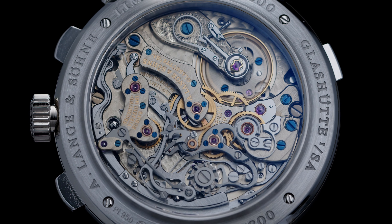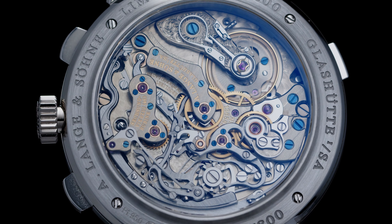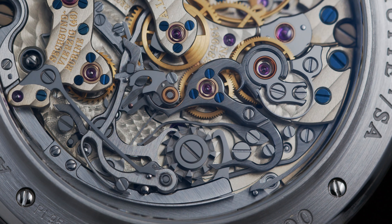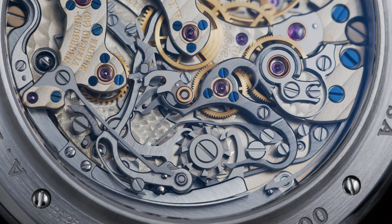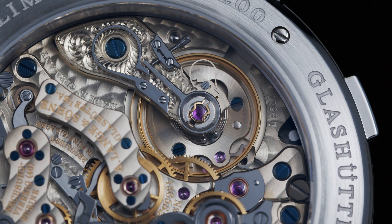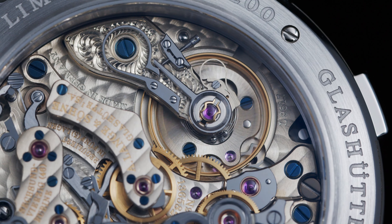It was a big deal back in 1999 when Lange unveiled their movement — it was an earthquake in the Swiss watchmaking world. Some watchmakers were using other calibers like the Lemania or from other companies, but Lange came with a fully in-house movement.